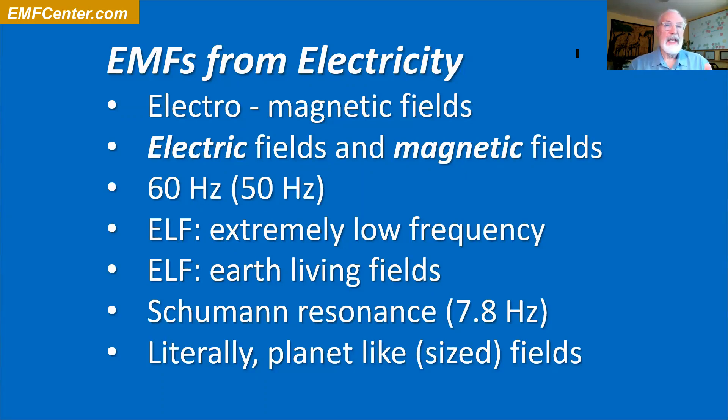You've heard of other terms like VHF — very high frequency. All of this was military terminology to begin with. Extremely low frequency — I like to think of it instead as 'Earth Living Fields.' These are fields of the earth and fields of life: the Schumann resonance of 7.8 hertz, plus or minus a little depending on night or day. These are actually earth living fields, an alive thing of the planet.